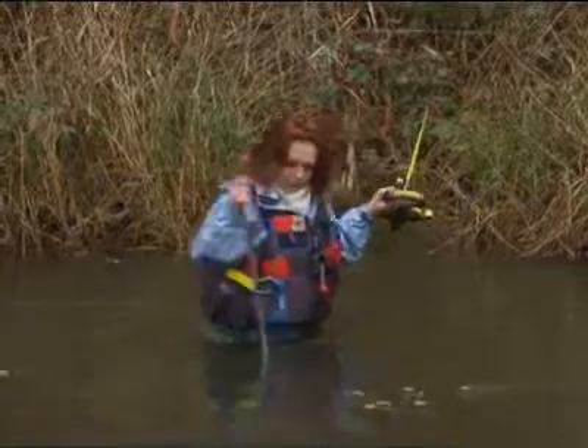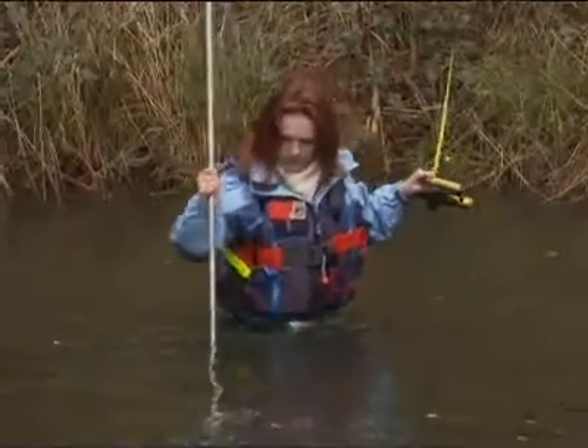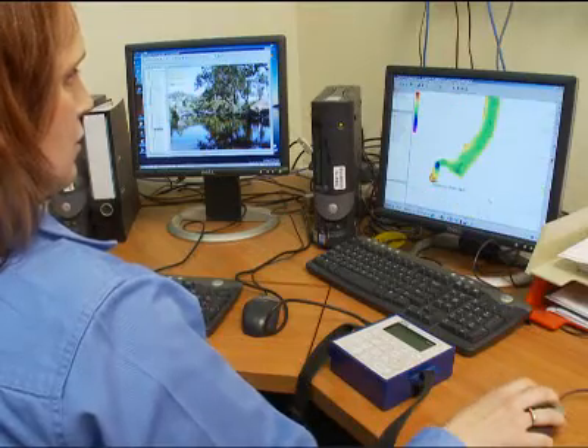It's physically challenging in that I do a lot of wading into fast running water and lifting heavy equipment. But it's also mentally challenging in that the processing of the data has to be really spot on because it's quality controlled.